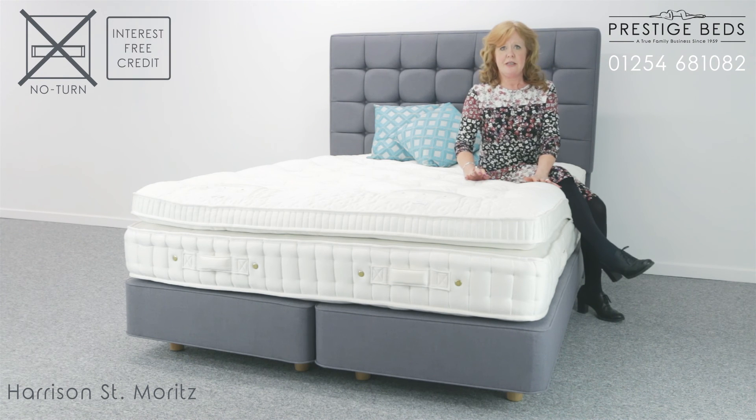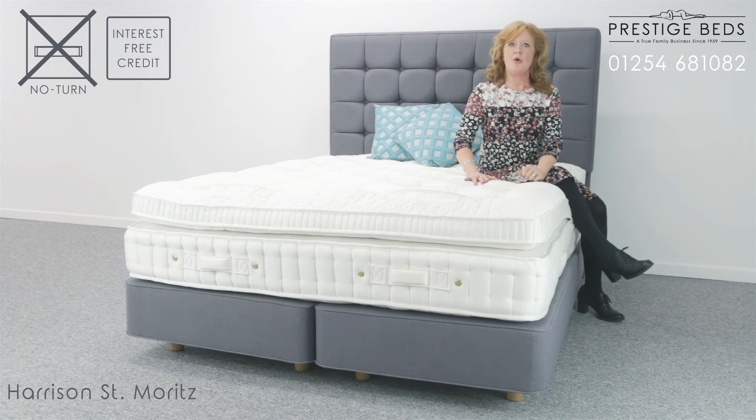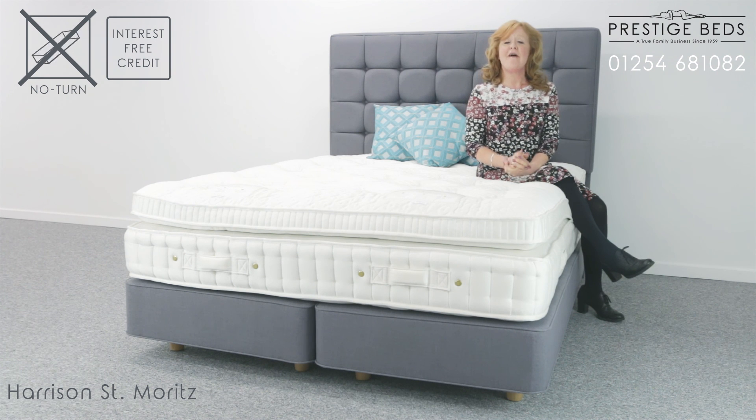If you are interested in learning more about the Samveritz or would like to purchase one, give one of our sleep experts a call on 01254 681 082 and we will be happy to help. We also offer interest free credit along with free delivery and old mattress removal to make things a little easier for you.